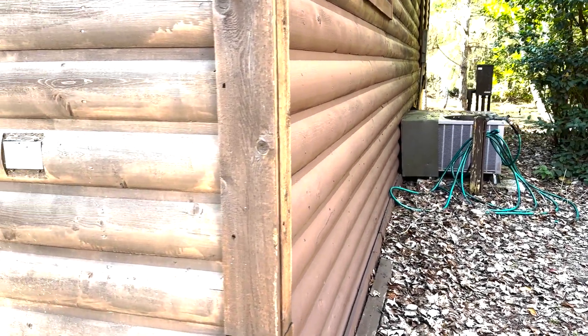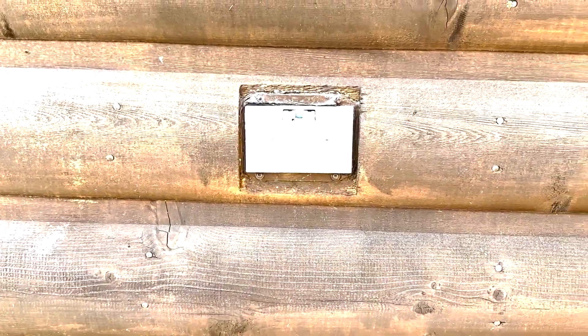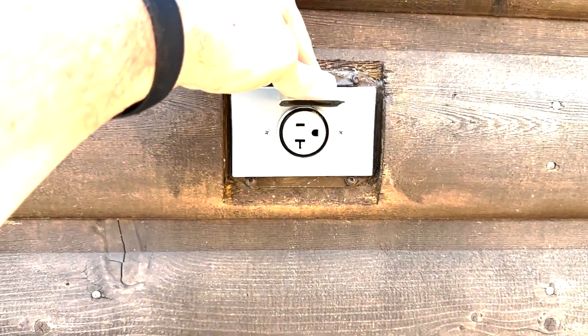One last thing: to the right of the cabin you've got an outlet right there to charge your golf cart overnight. Sweet.